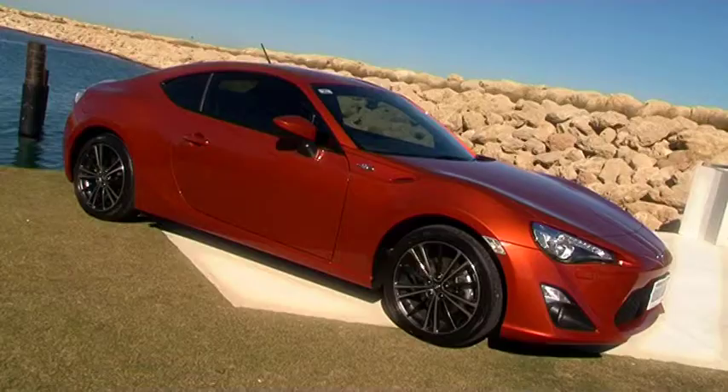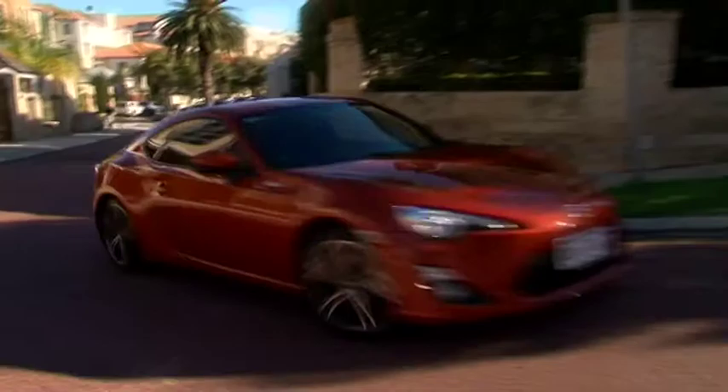Coming up after the break, I jump in the brand new Toyota 86 thanks to City Toyota. That's next on Zoom TV.